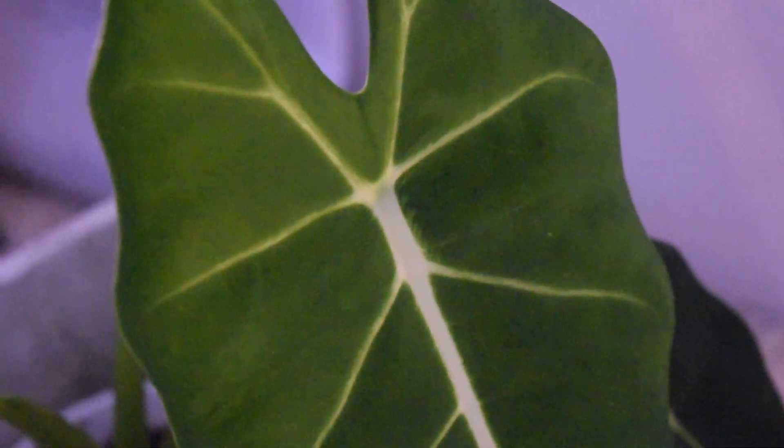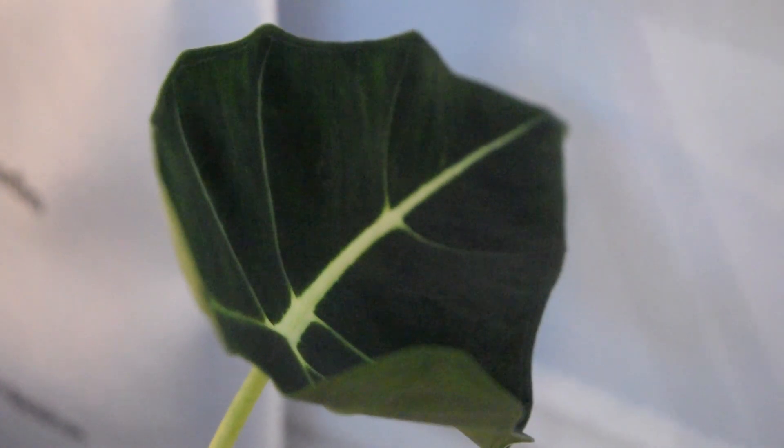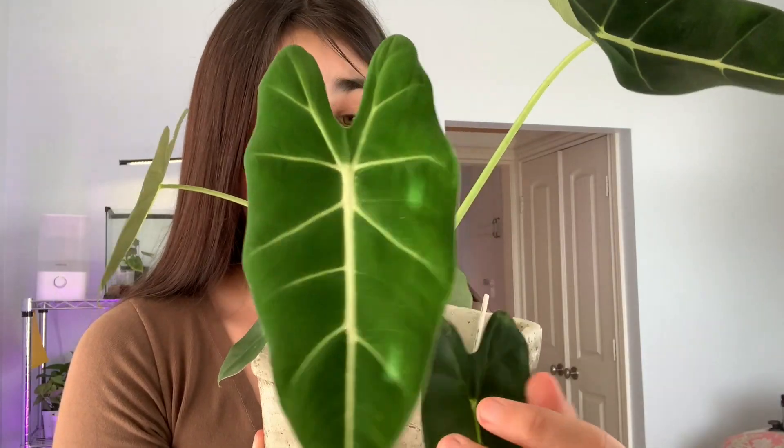This guy is my Alocasia Frydek. I also recently got this in the mail and it utterly shocked me when I opened it because it is in perfect condition. As you can see, the leaves are super pretty — this doesn't even do it justice. It has the most velvety leaves I've ever seen and it's just so gorgeous. I love it to death.